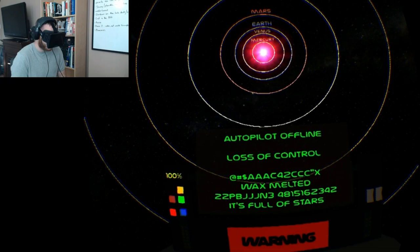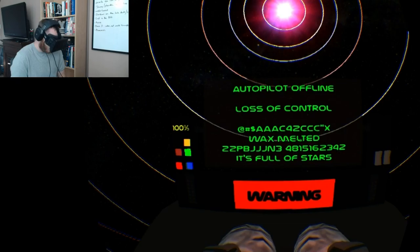Autopilot offline — loss of control. Oh shit. Warning.